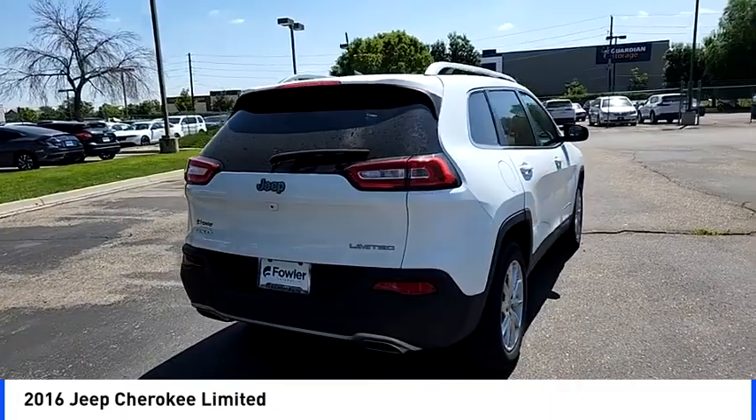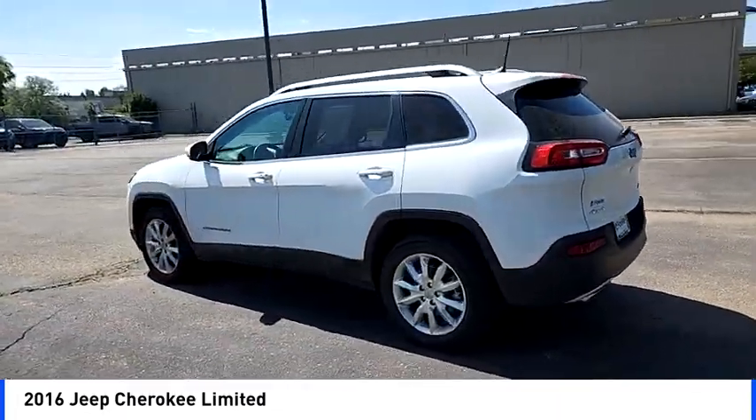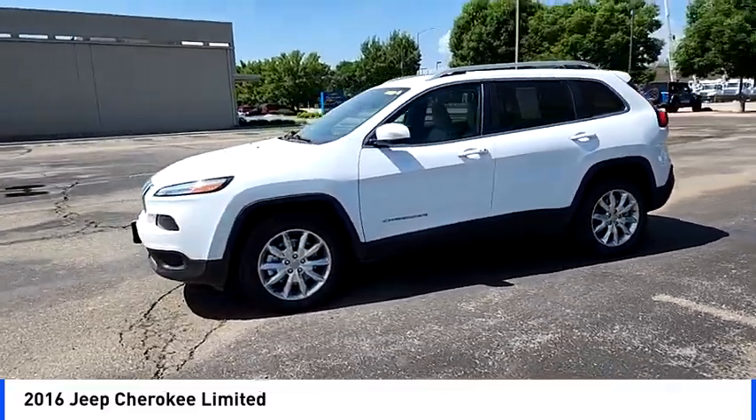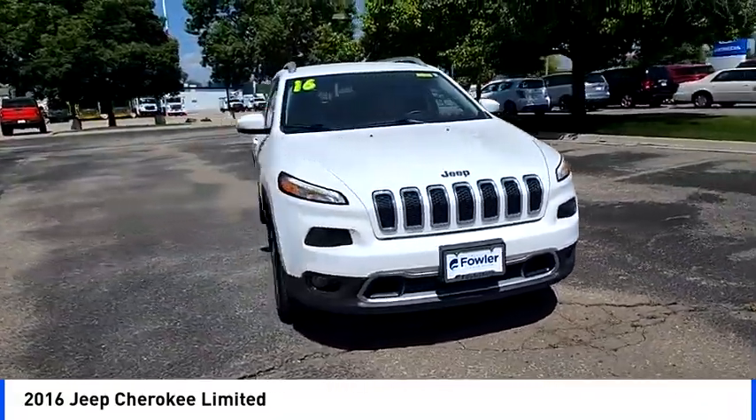Looking for the right vehicle? Check out the 2016 Cherokee. The Jeep Cherokee offers superior off-road capability. This makes the Cherokee a fine choice for families who venture off-road or vacation in the mountains or other remote areas.